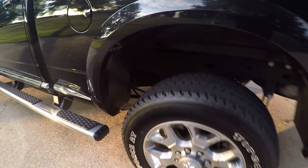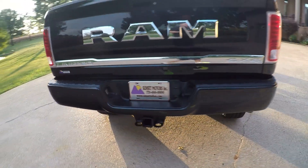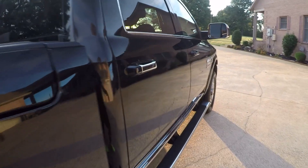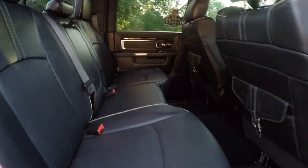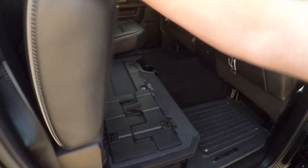Nice wheels, no curb rash, new tires, clean frame, no rust — just a beautiful truck. This one raises up this way and you can make it flat. There's a subwoofer and at least nine speakers in here.